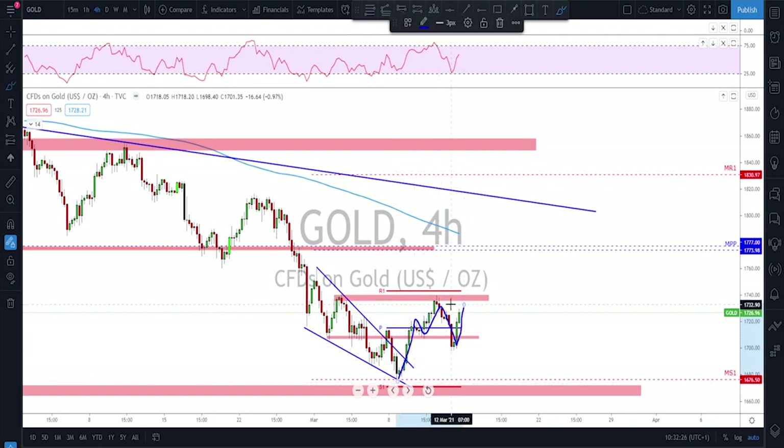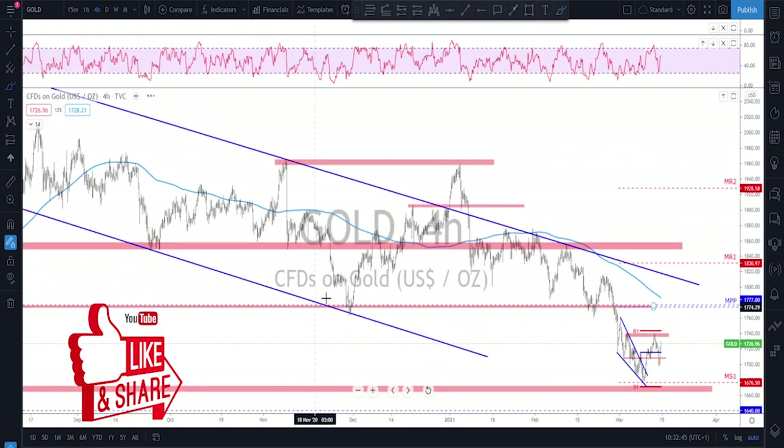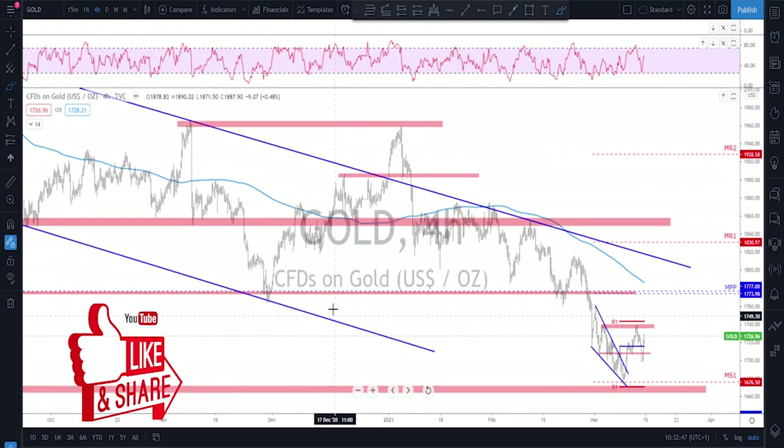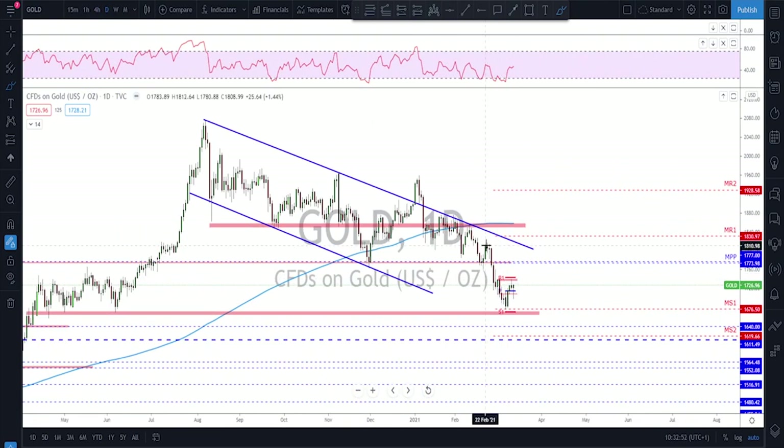This area has failed twice and it's going to be a short-term important area for gold. Keep in mind that you have one leg, a correction, and now a potential continuation. But as long as there is no break above these previous highs, I will keep seeing this as a potential resistance and maybe downside. But if they manage to break above then we will look for a retest and then continuation toward the monthly pivot point, which is an important level.